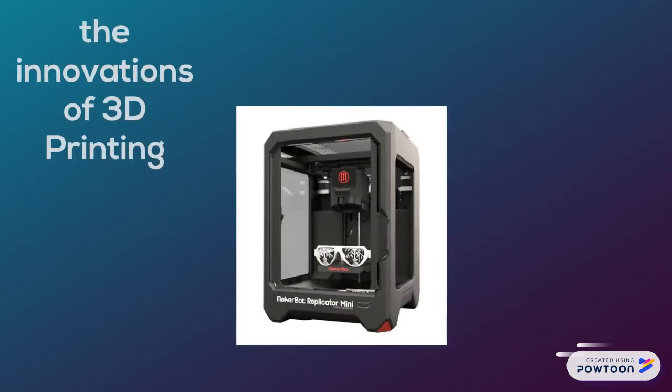Hello, this is Gabriel Yearwood, and I will be talking about the innovation of 3D printing, especially how it helps out society.